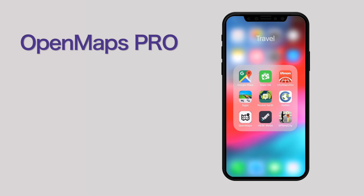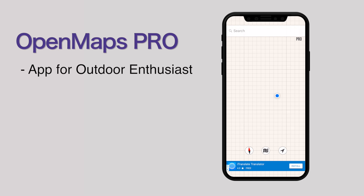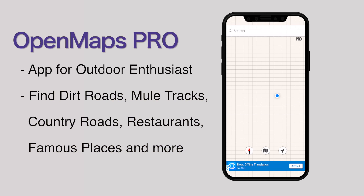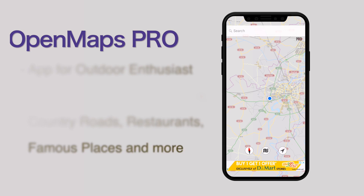Open Maps Pro. If you are an outdoor enthusiast, this app is for you. With this app you can find dirt roads, mule tracks, country roads, restaurants, famous places and a lot more. The accurate data and easy-to-use features make it very user friendly. The app is available for $2.99.